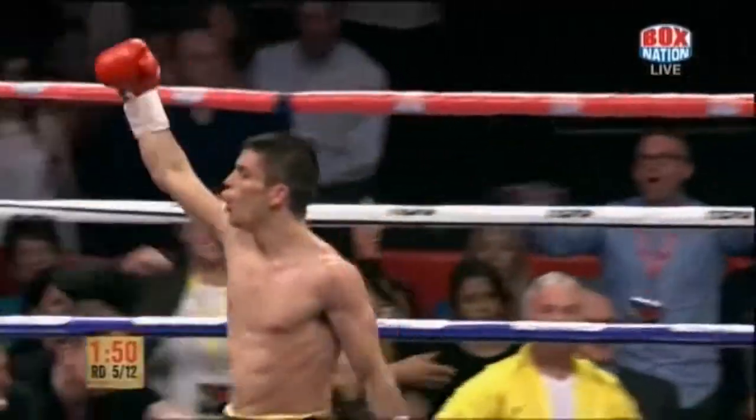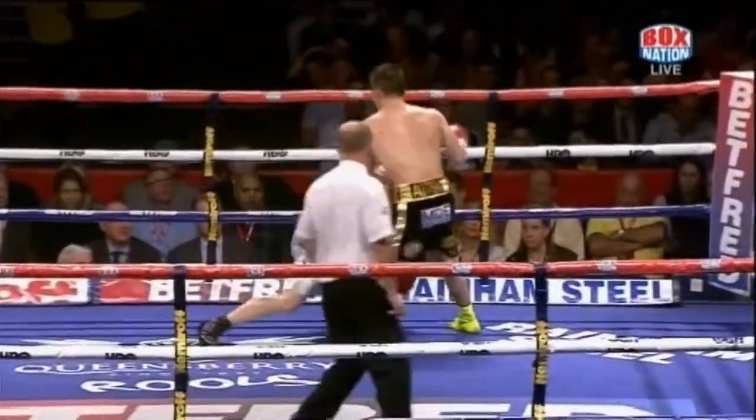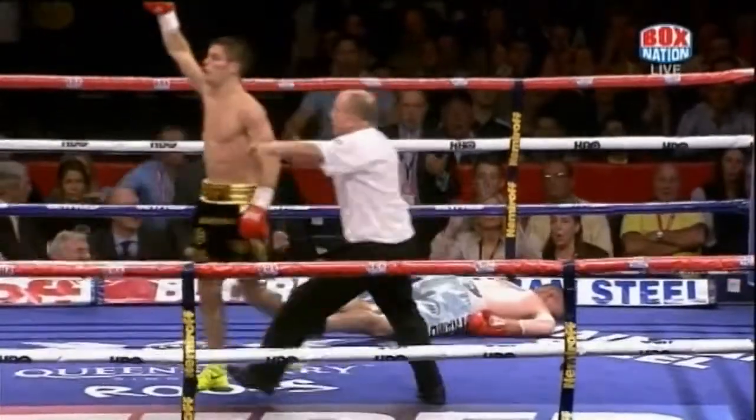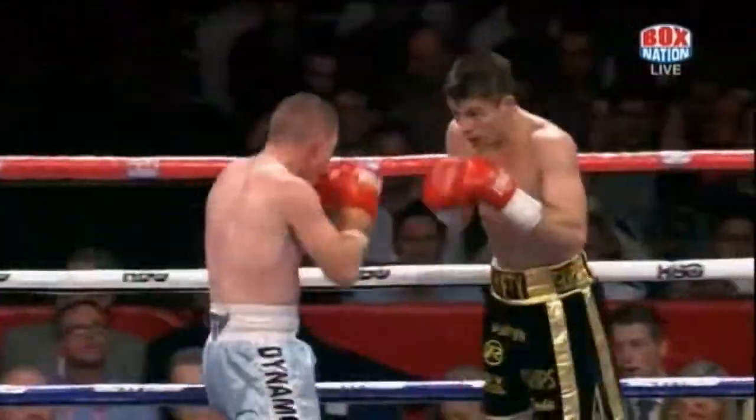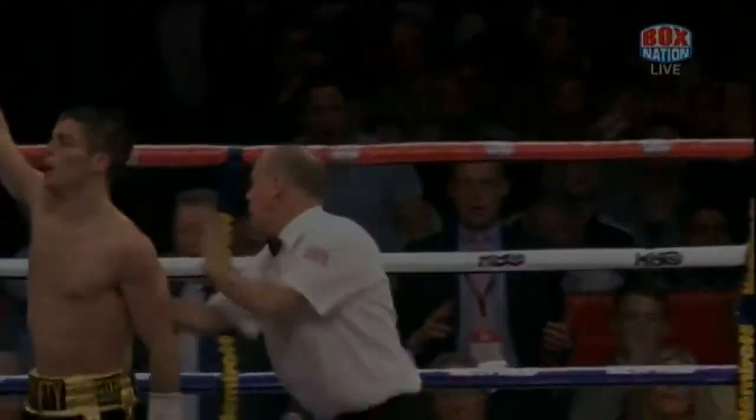Terrific shot — that is a great punch. I don't think Buckman's gonna get up. Superb shot, let's watch it again. They don't come a lot better than that. Barry Jones described it as a world-class punch, and the moment it landed, he knew it.